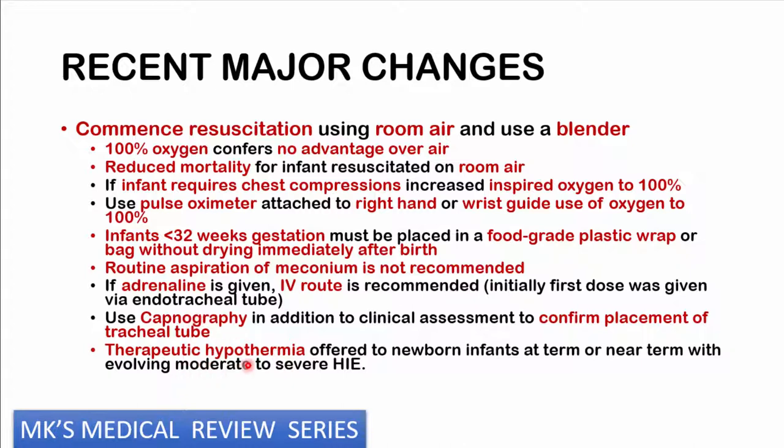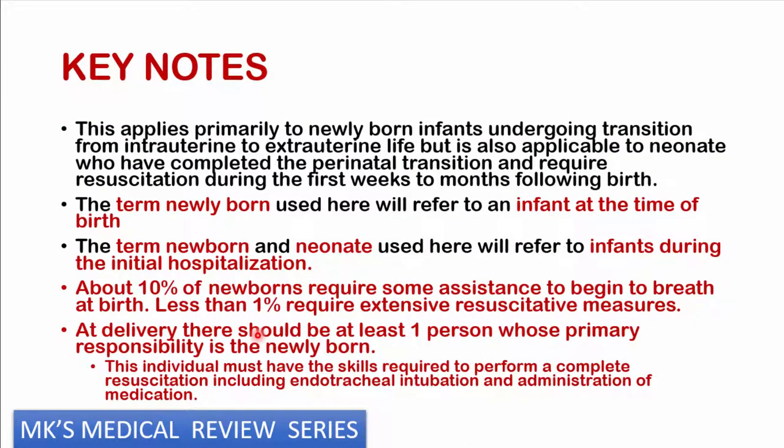In some infants with moderate to severe HIE — hypoxic ischemic encephalopathy — either at term or near term, you can perform therapeutic hypothermia, cooling them to a certain extent. There are also protocols we shall discuss when we look at hypoxic ischemic encephalopathy. Some key notes: this resuscitation applies to newly born infants undergoing the transition from intrauterine life to outside the uterus. But you can also use these same principles for neonates already admitted to the NICU for the first few weeks if they require resuscitation.